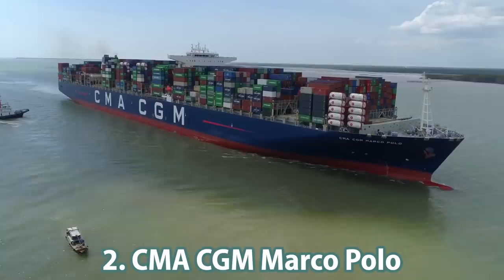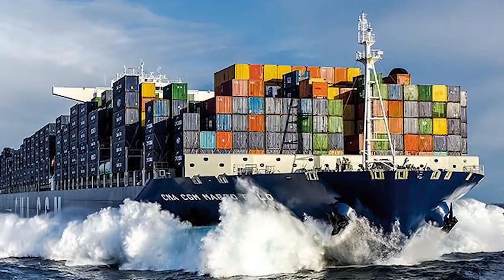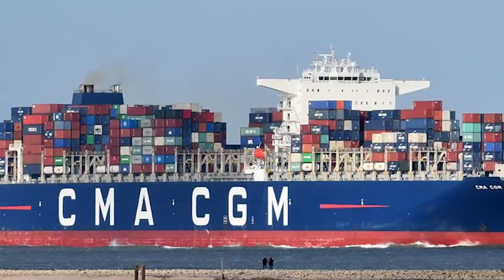Number 2: the CMA CGM Marco Polo, the biggest of the three large container vessels in the 16,000 TEU Explorer class — and the biggest in the whole world at the time. It was built in 2011 by Daewoo Shipbuilding and Marine Engineering. It measures 396 meters in length and 54 meters in width with 16 meters of draft. The Marco Polo has two engines with 30,000 kilowatts of power and two propellers, parts of a twin skeg propulsion system.